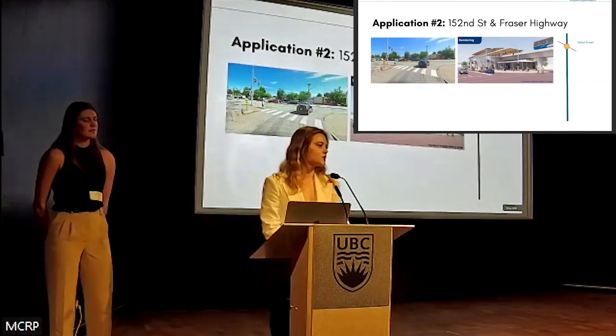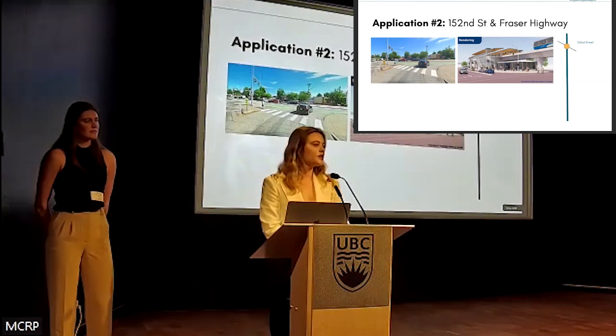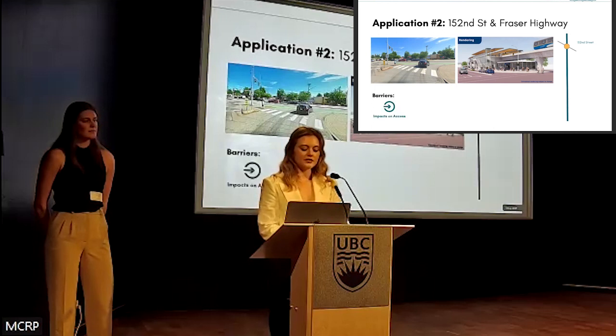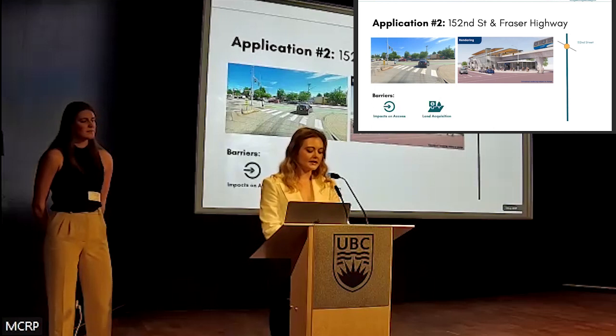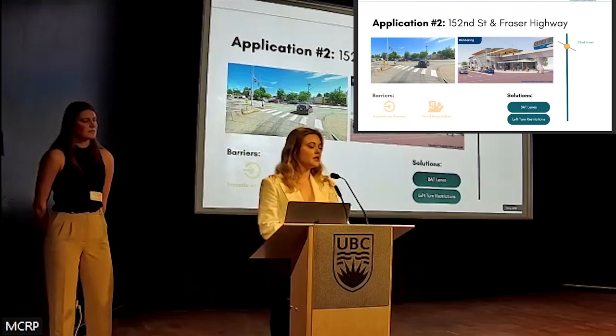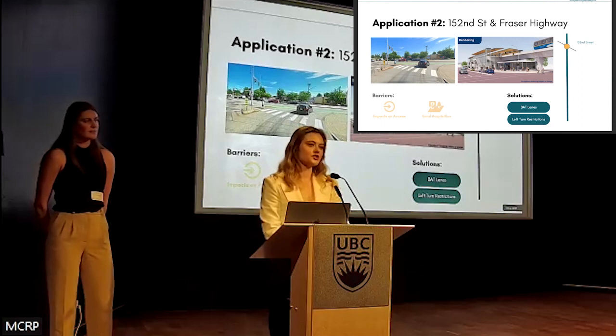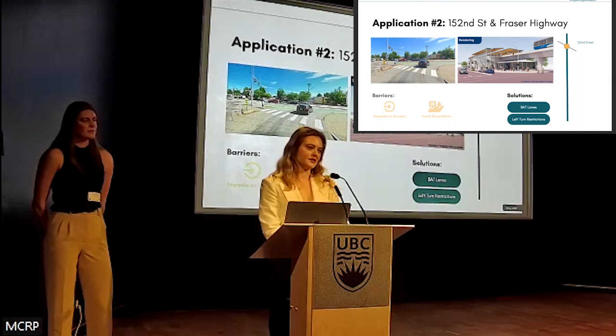The second intersection is 152nd Street and Fraser Highway, part of the Fleetwood area in Surrey. In four years, this intersection will be home to a future SkyTrain station as part of the Surrey-Langley SkyTrain extension, resulting in significant development and redevelopment in the 800 metres around the station. Similar to the first example, impacts on access and land acquisition are significant barriers. Some solutions include business access transit lanes, as well as turn restrictions on vehicles turning left and right into commercial and residential driveways.